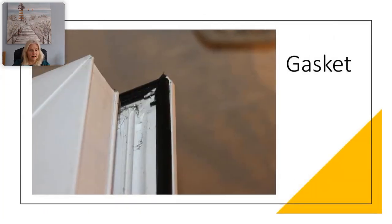Here you can see an image of a gasket — this is a weather seal for the perimeter of the door, window, or glazed aperture.